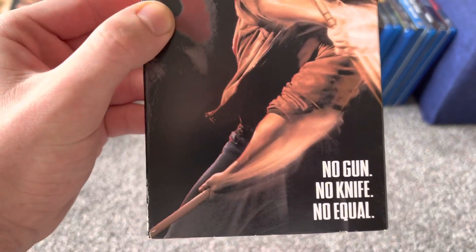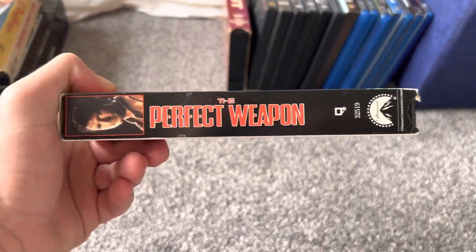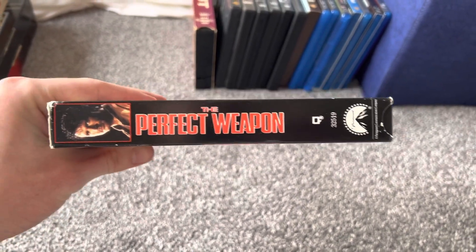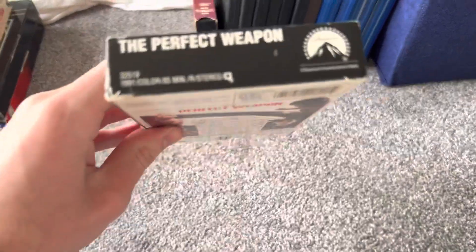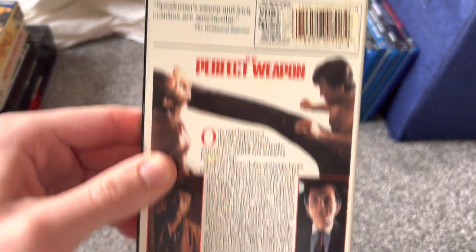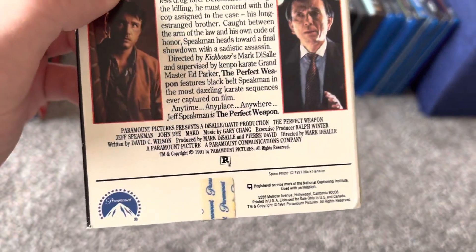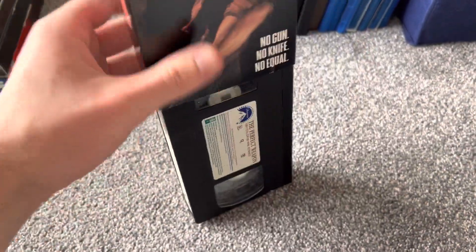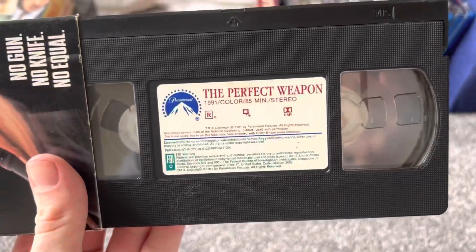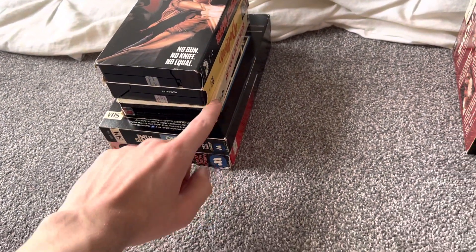I did get this movie on VHS back in 2019, which was a showcase screener VHS, but that one only plays for about five minutes. So I decided to give that away and get a better copy — the retail VHS tape of this movie. This was the other tape that I got from the same seller as the Dollars VHS.